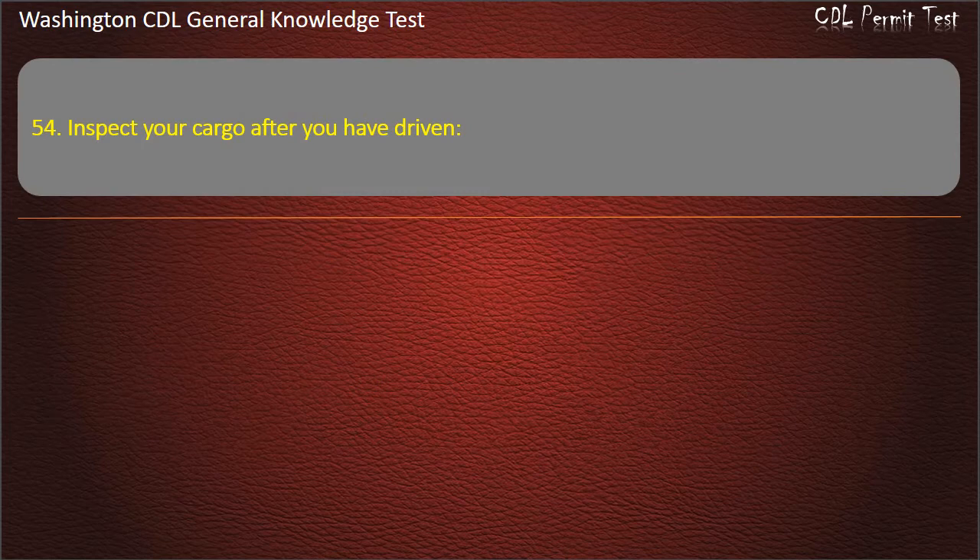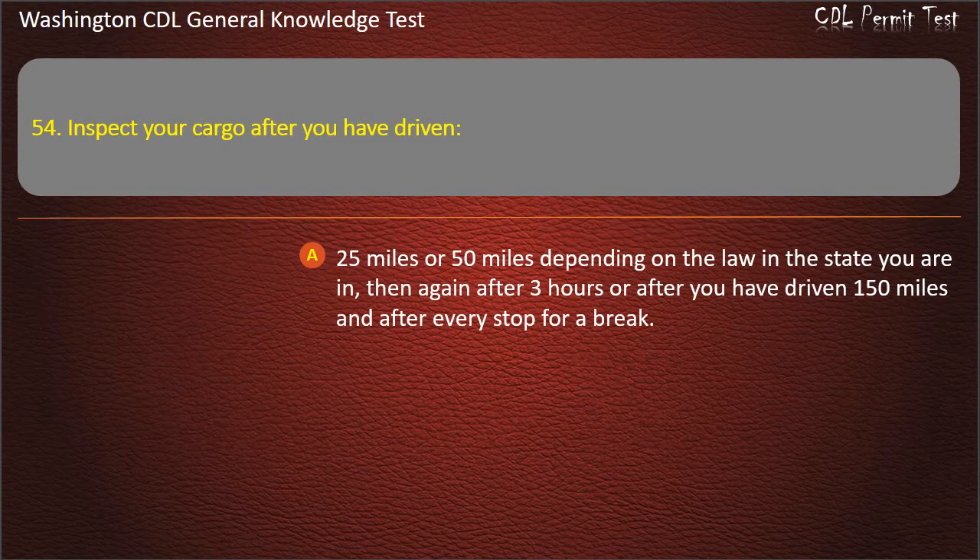Question 54. Inspect your cargo after you have driven 25 miles or 50 miles depending on the law and the state you are in, then again after 3 hours or after you have driven 150 miles, and after every stop for a break. Options: 75 miles; 150 miles.